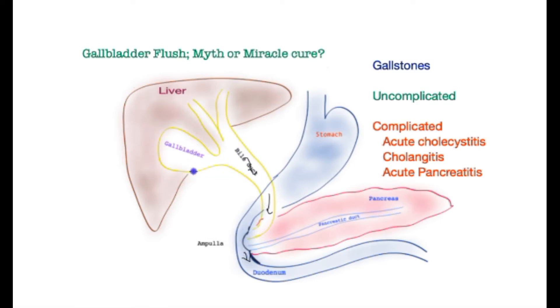Let us now draw some gallstones and see what happens. For the gallbladder to work, it needs two important mechanisms. First, it should be able to contract — that's the only way it can squirt the bile out. And the second is that the cystic duct ought to be open and functional to allow the bile out.